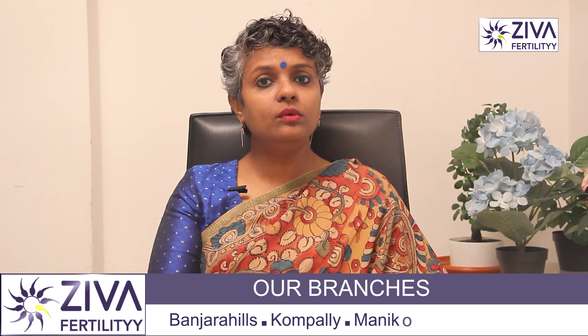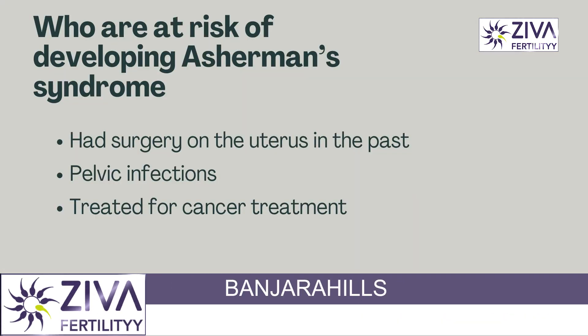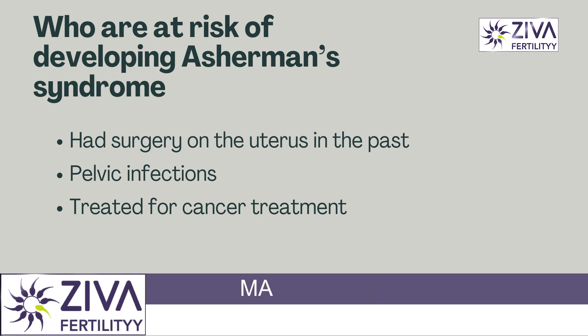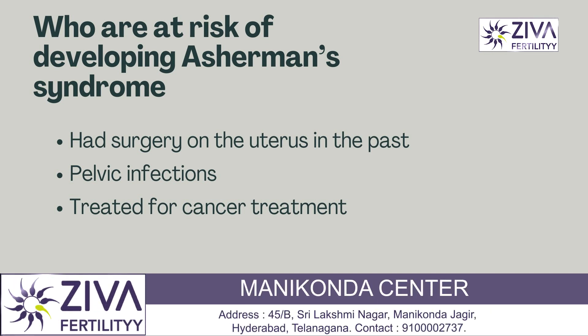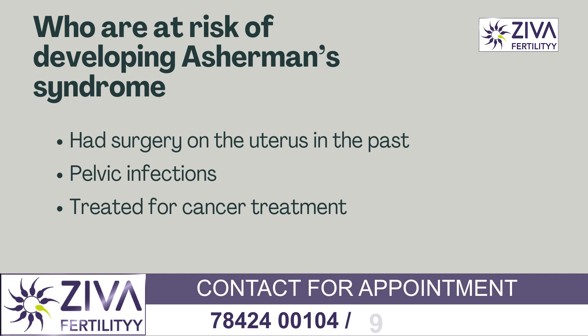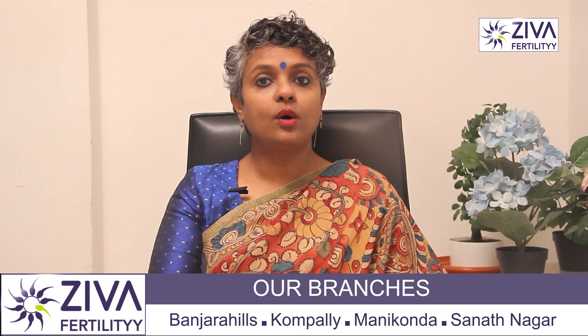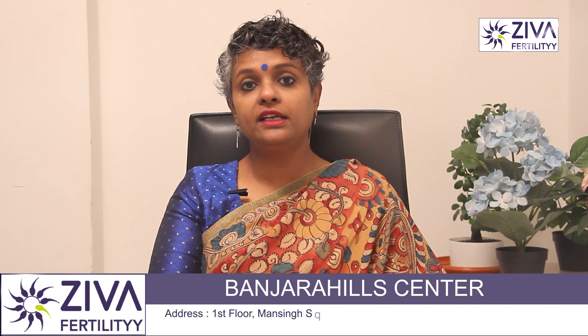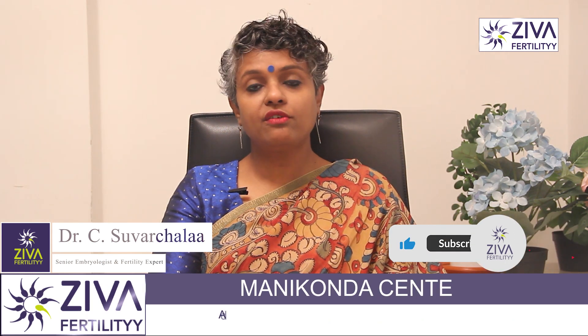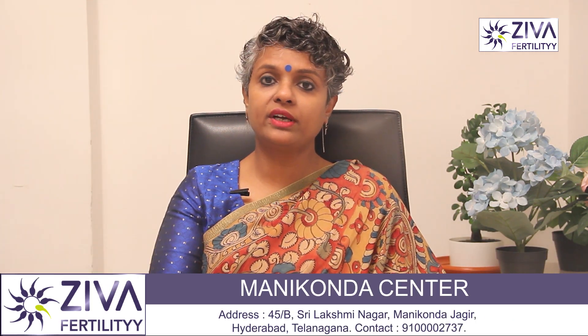It's an acquired condition, which means something usually happens that causes you to develop scar tissue. You may acquire Asherman's syndrome in several ways including surgery, infections, and cancer treatment. Your risk increases if you've had surgery on your uterus in the past, including operative hysteroscopy, complicated dilation and curettage (also called D&C), or caesarean section, or if you have a history of pelvic infections or have been treated for cancer.